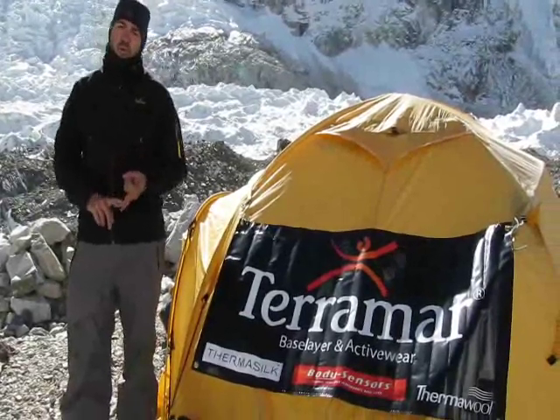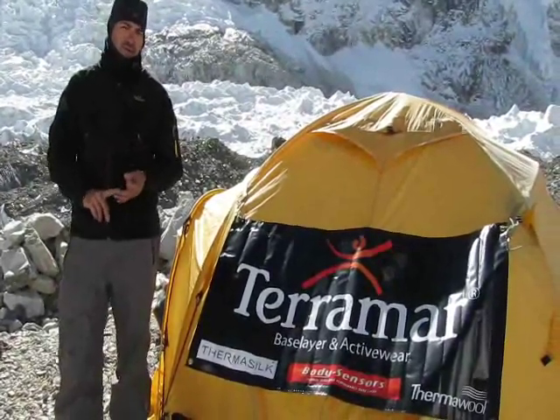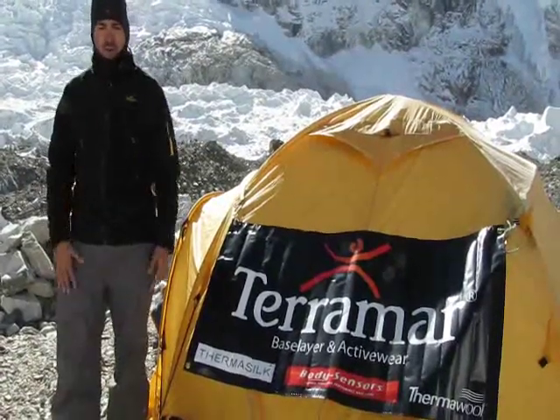I am wearing my Terramar base layer. I will tell you that for base camp I switched it up a bit — I am wearing silk as a base base layer. On top of the silk I am wearing thermal wool. On top of the thermal wool I am wearing geofleece. So it's kept me very warm.